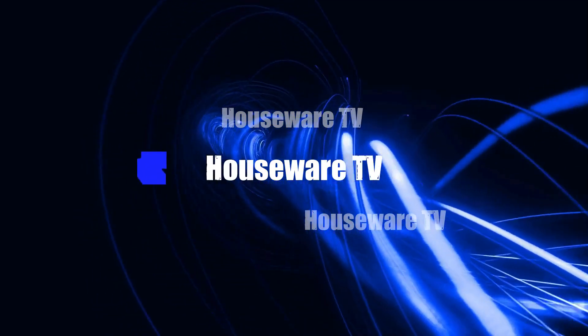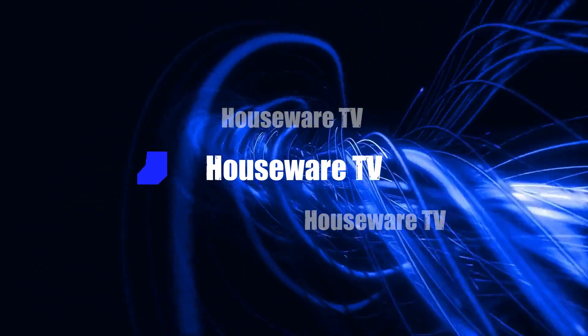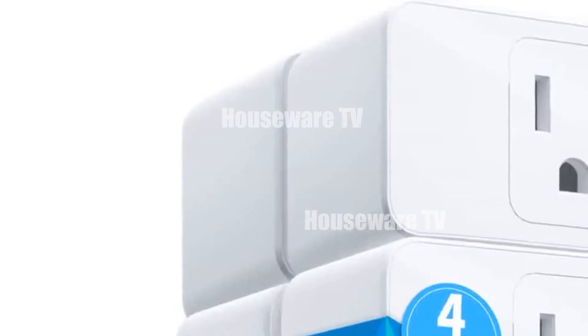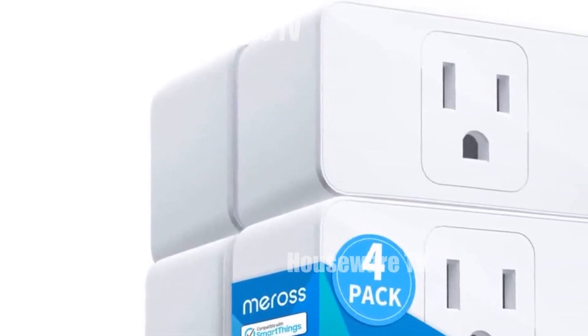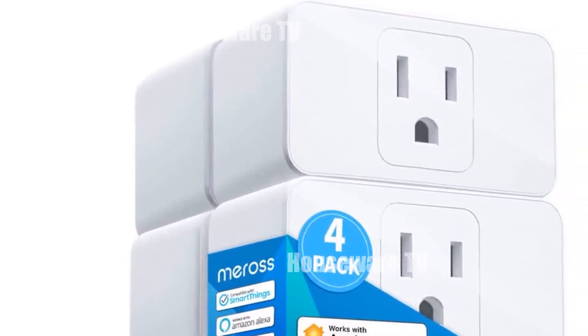Welcome to my channel. In today's video, I will be introducing you to the top 5 selling smart plugs of all time. Feel free to share your thoughts in the comments section below — your opinions are highly valued.